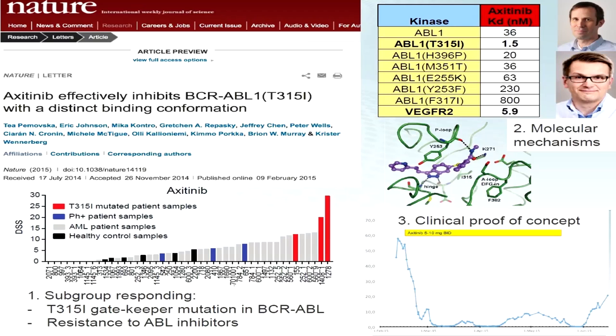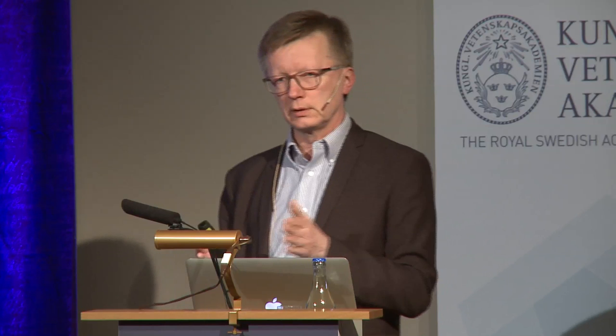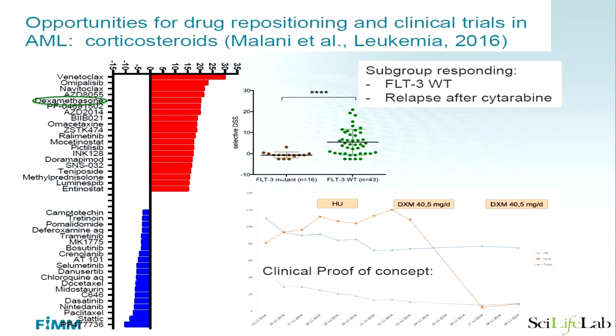So a renal cancer drug becomes a leukemia drug — an observation not previously known. With the approach we had undertaken and a setting to do this, we could test this clinically approved drug with no toxicity issues, get permission to apply it to the patient, and in a monotherapy achieved complete remission in such a drug-resistant leukemia case. This is now being pushed forward in clinical trials to be approved for this indication.